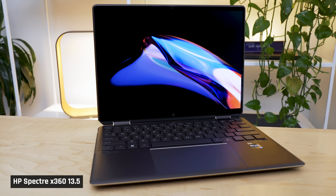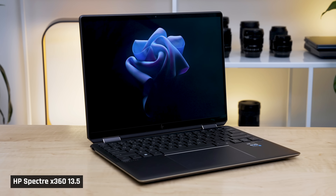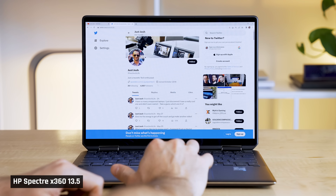I've spent about a week using the updated HP Spectre X360 for 2023. If you aren't familiar with the Spectre, here are the good things. It's a very lightweight, premium-feeling device with a 13.5-inch 3x2 aspect ratio screen, so you can see more information going down the page.